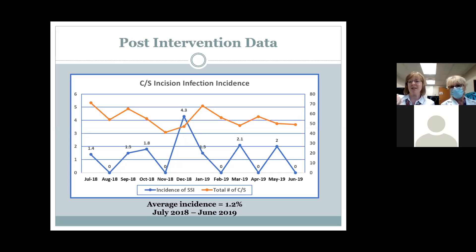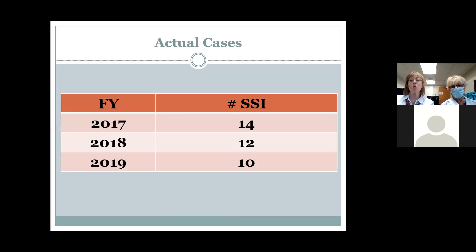When you look at incidence, it's hard to see what that means in terms of real people. We do about 900 cesareans per year. In fiscal 2017, we had 14 infections; fiscal 2018, it was 12; and fiscal 2019, we came down to 10. Though that's a decrease, our goal is zero — because if you're the one patient who gets a surgical site infection from your cesarean, it's potentially life-altering. We're pleased to see we've been pulling those numbers down little by little, year by year.